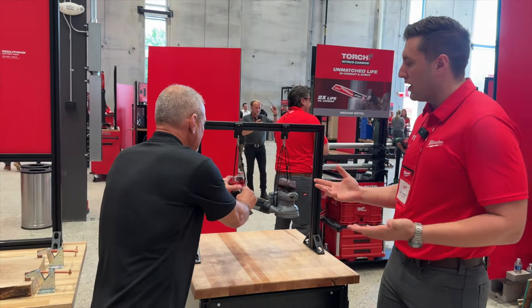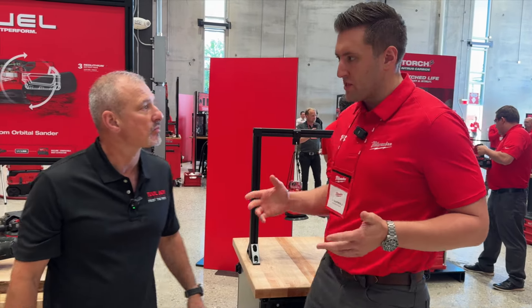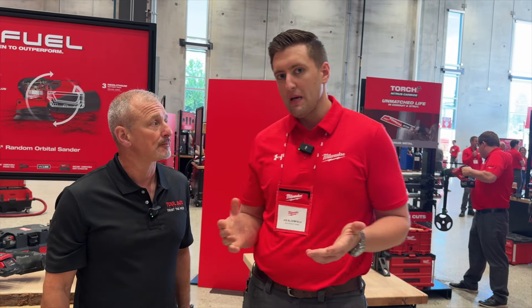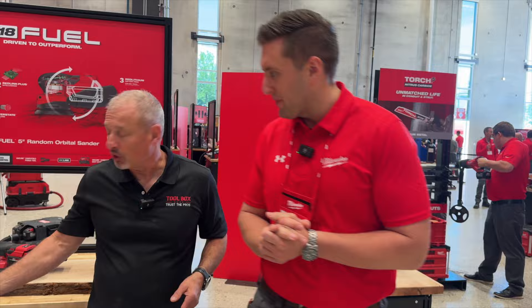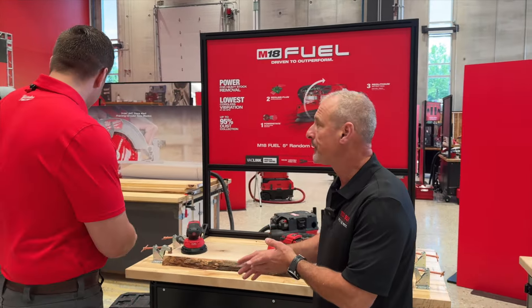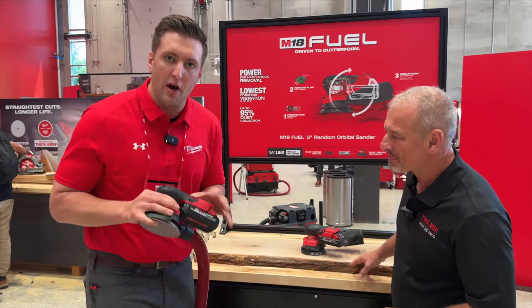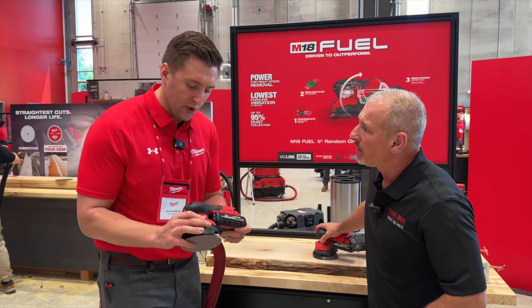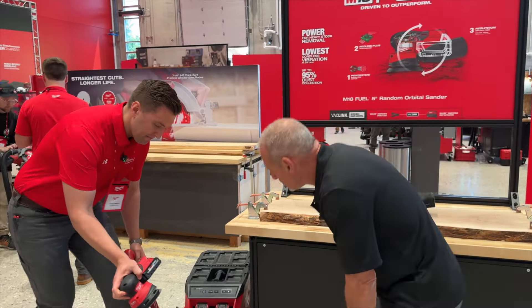It's not just enough to have power. As we transition to a fully cordless job site, one of the biggest pain points is having to turn your extractor on and off after every application. I'm excited to announce the very first backlink-compatible power tool that allows for instant dust control. As you can see, I'll fire up this tool right here and your vacuum powers on automatically.